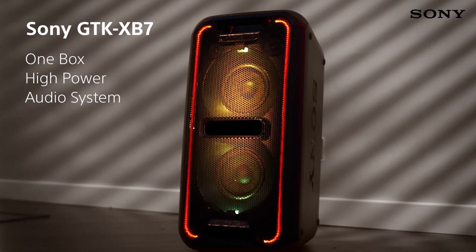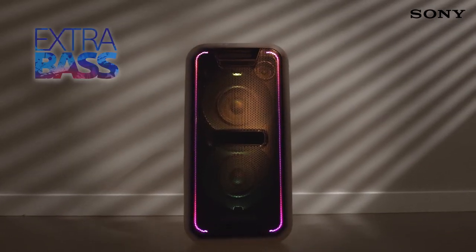So guys, this was the video about the best Bluetooth speakers for bass. All the links are given in the description, do check them out. If you enjoyed the video, be sure to hit the like button and subscribe to our channel for more videos. Thank you.